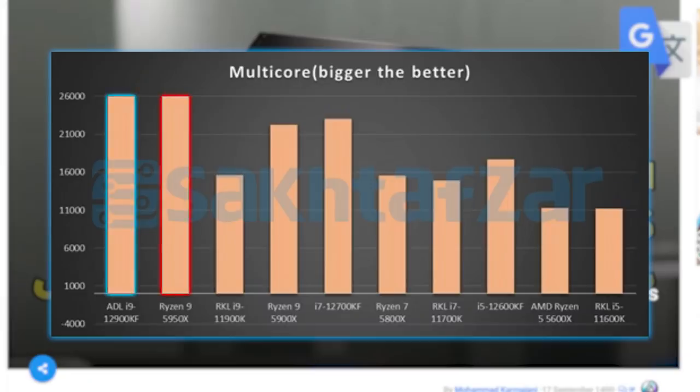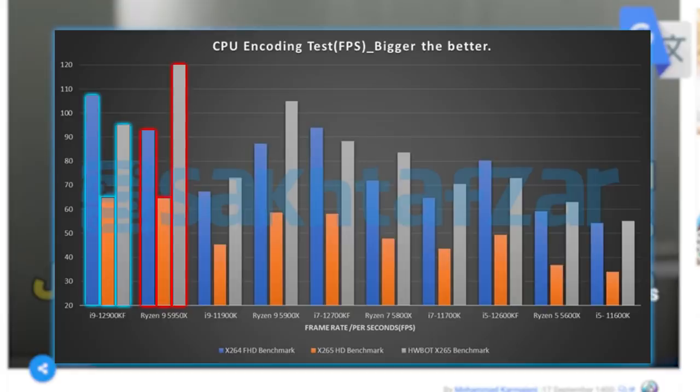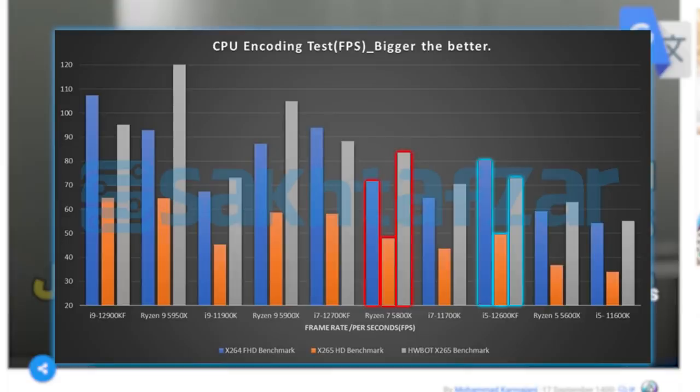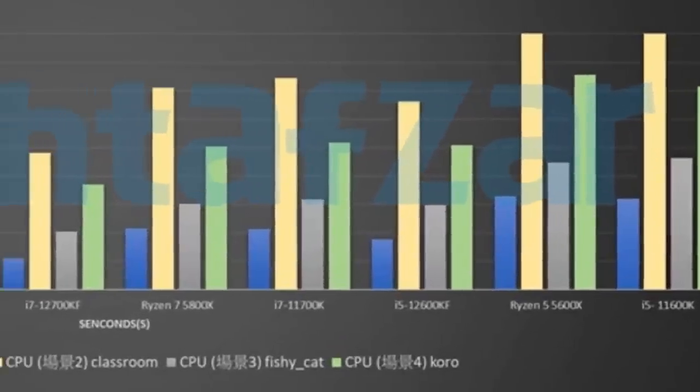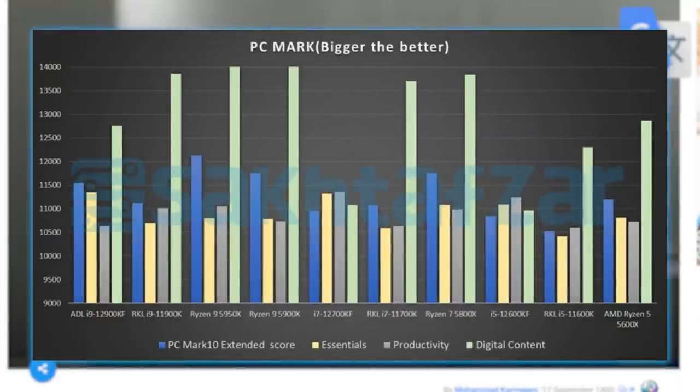In multi-core, the 12900KF comes in right next to the 5950X, the 12700KF beats the 5900X, and the 12600KF beats the 5800X. In CPU encoding, the 12900KF beats the 5950X in X264, essentially ties in X265, and loses in HWBot X265. Similar results appear with the 12700KF against the 5900X, and the 12600KF competes similarly against the 5800X. In Blender, 12th Gen is competitive but edges out a loss against their higher-up Ryzen counterparts. Finally, in PCMark — which is an odd one — it looks like it may have been running Windows 10, because it not only loses to AMD but even to last-gen Intel parts, so this is obviously an outlier.